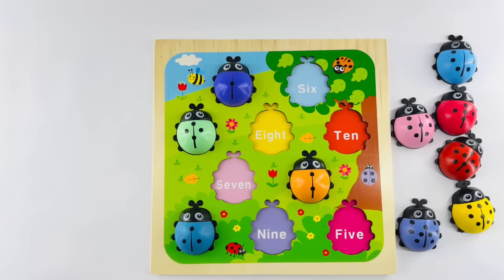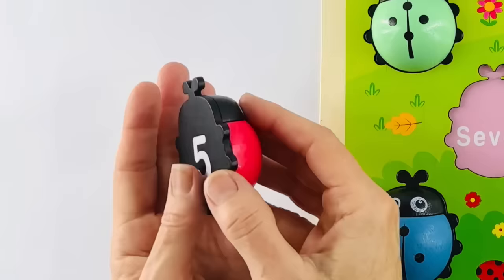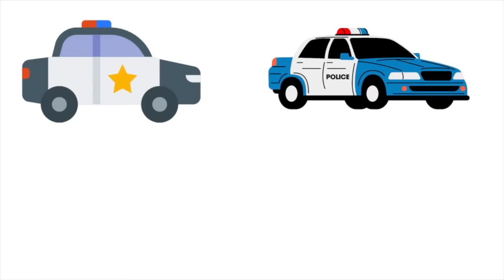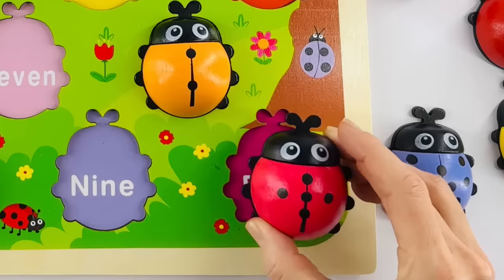Let's help our next ladybug find its home. Let's start by counting the dots: one, two, three, four, and five. That's the number five. We're having fun counting! Why don't you help me count five police cars? One, two, three, four, and five — five police cars. Now, this ladybug is pink. Can you help me find its home where it says five? That's it — that's the number five.